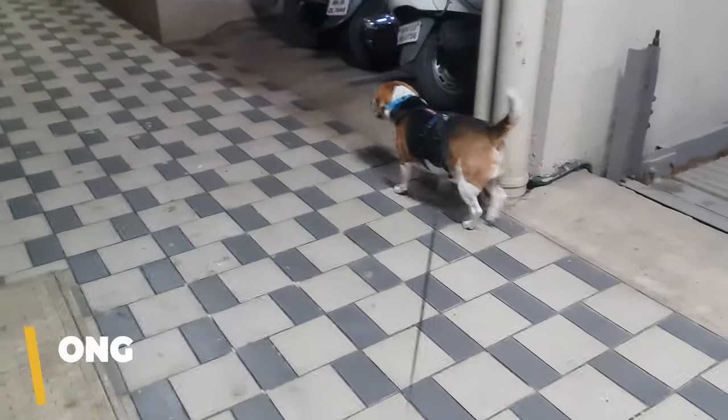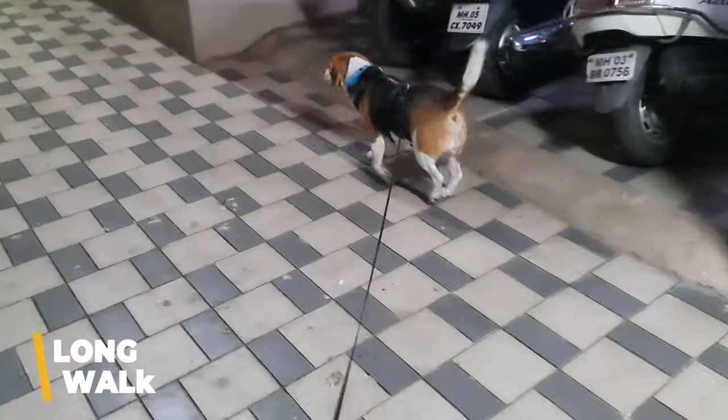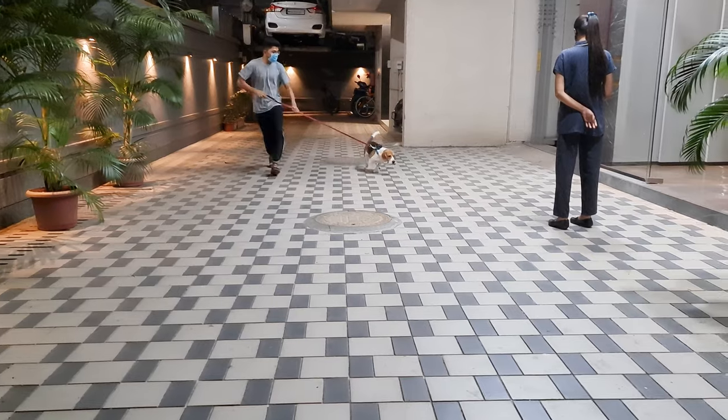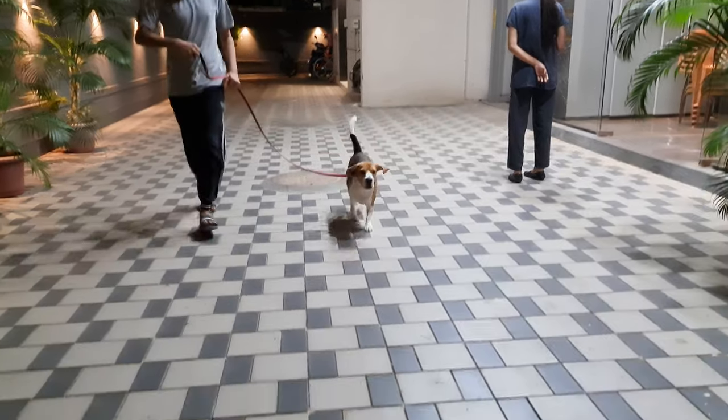Finally, before bedtime, we take Groot out for a long walk. We have little races on our way home. It's a super fun way to tire Groot out and get in some extra bonding time.